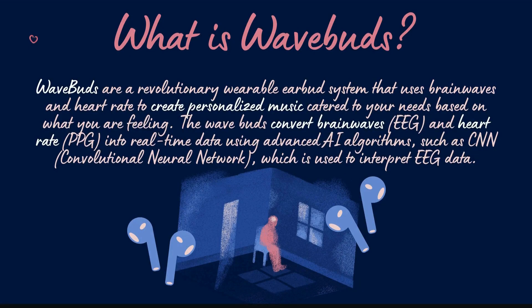What is WaveBuds? WaveBuds are a revolutionary wearable earbud system that uses brainwaves and heart rate to create personalized music catered to your needs based on what you are feeling. WaveBuds convert brainwaves (EEG) and heart rate (PPG) into real-time data using advanced AI algorithms such as CNN, Convolutional Neural Network, which is used to interpret EEG data.